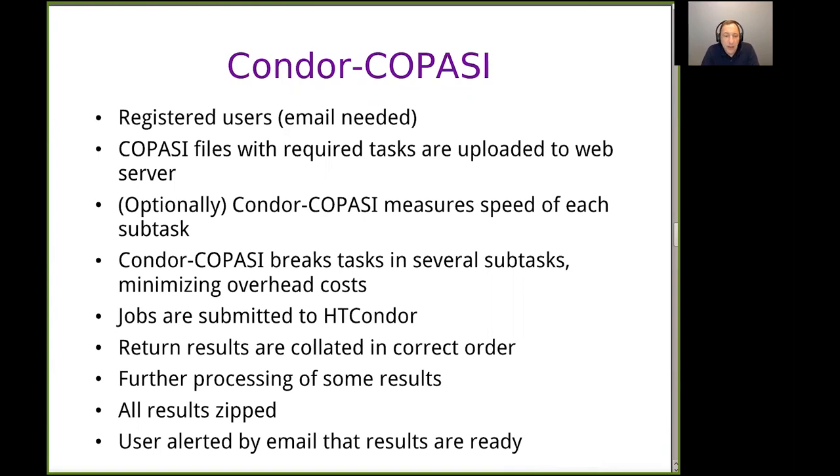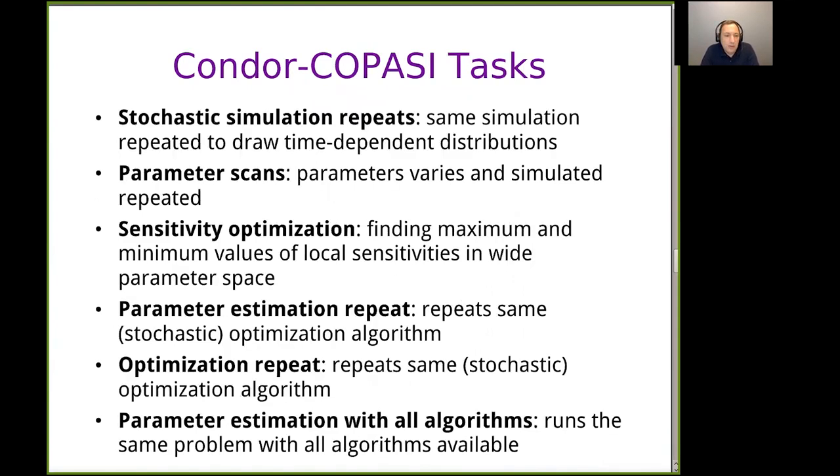At the end, results are several files that get zipped, and the user gets sent an email with a link to download their results. They can also log in to the software to check whether it's being processed or waiting. The tasks added to the software are specific operations that lend themselves to high throughput mode — not all of COPASI's functionality. Stochastic simulation repeats are very simple: running the same thing over and over, then processing to calculate distributions. For every time point you can draw the full distribution and calculate standard deviations.